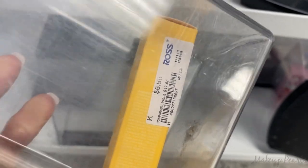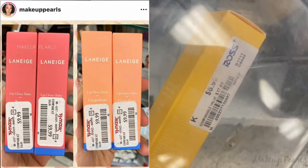Going for $6.99 is the Laneige Lip Glowy Balm in the shade Peach — a shade I haven't seen before. That's really nice, and $6.99 is super cheap since these usually run for $10.